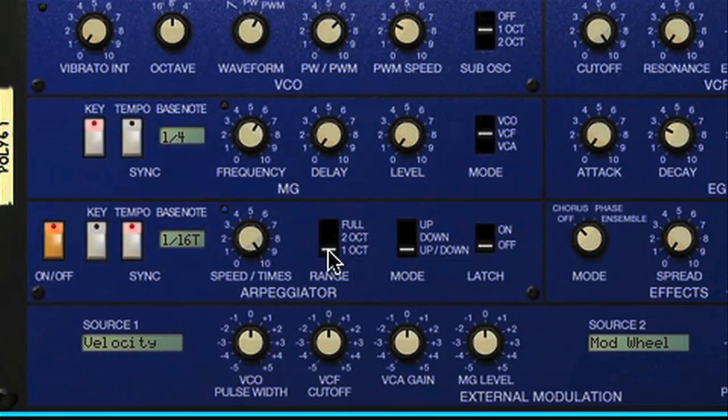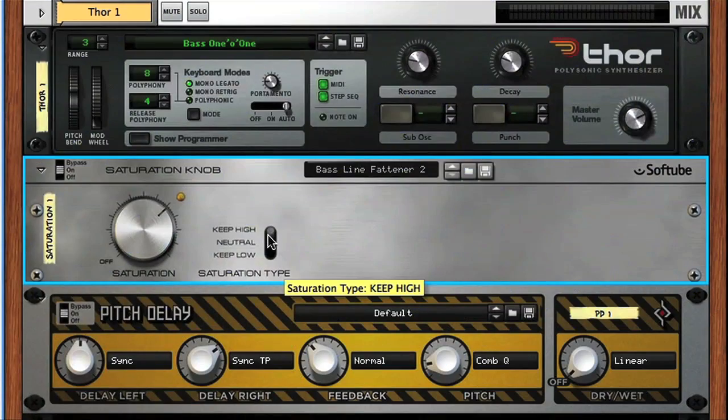However, these devices have been made specifically for Reason, so, as with all the instruments and effects that come with it, the integration is very good.